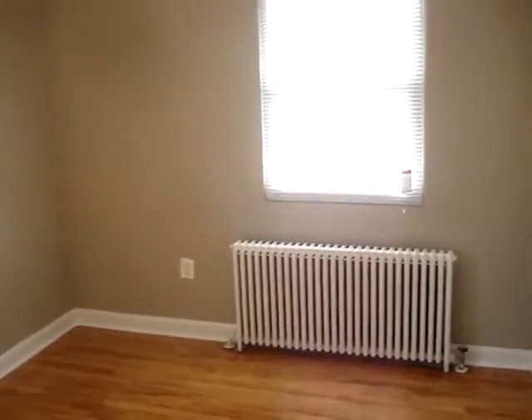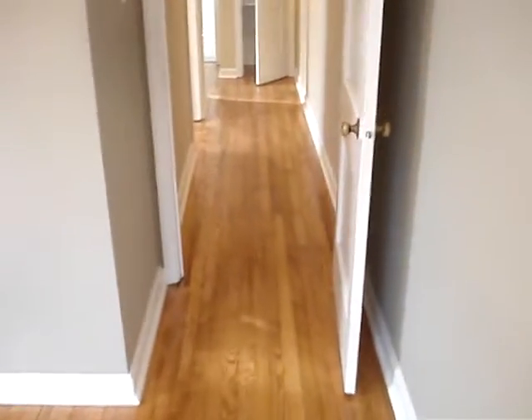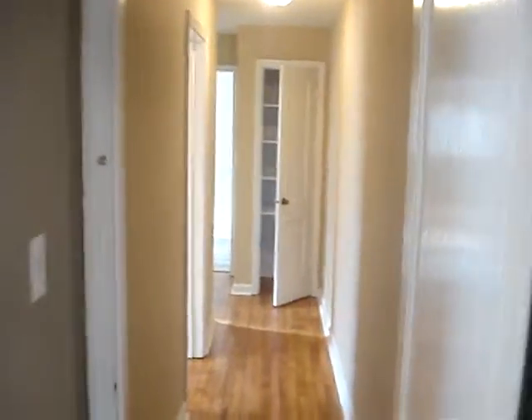Now, back to the hallway, and we're entering the master bedroom. It has two windows and plenty of light, and also there is a closet. There are beautiful hardwood floors throughout the apartment — we just refinished them, so they are original floors and they turned out to be really beautiful. If we look back into the hallway, we see the linen closet at the end, and on the left side is the bedroom.